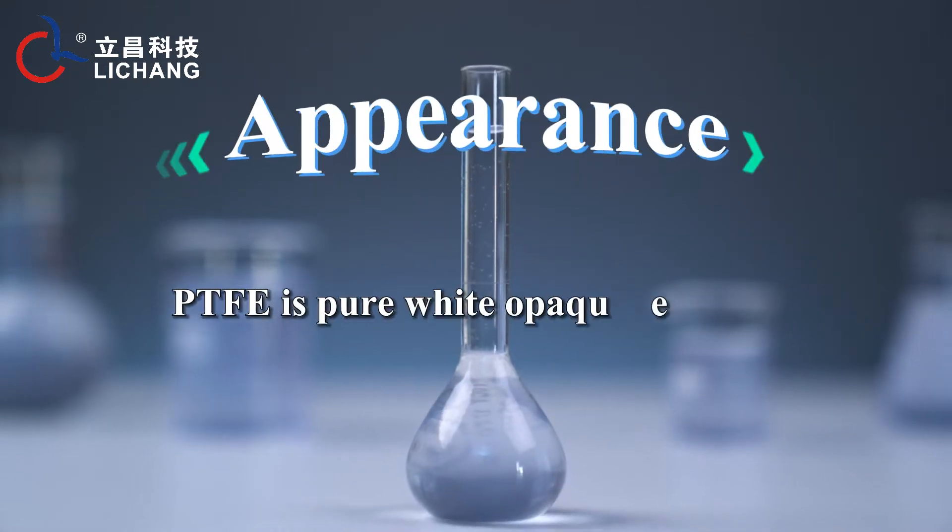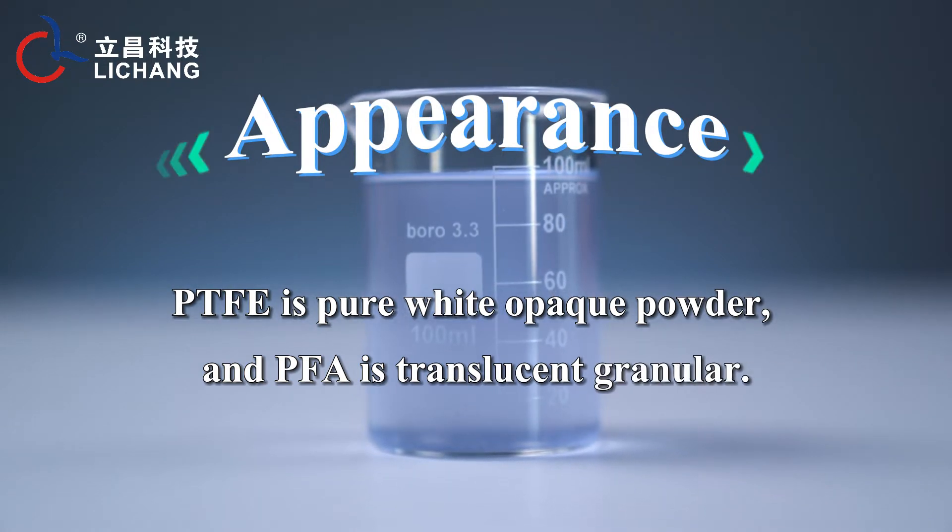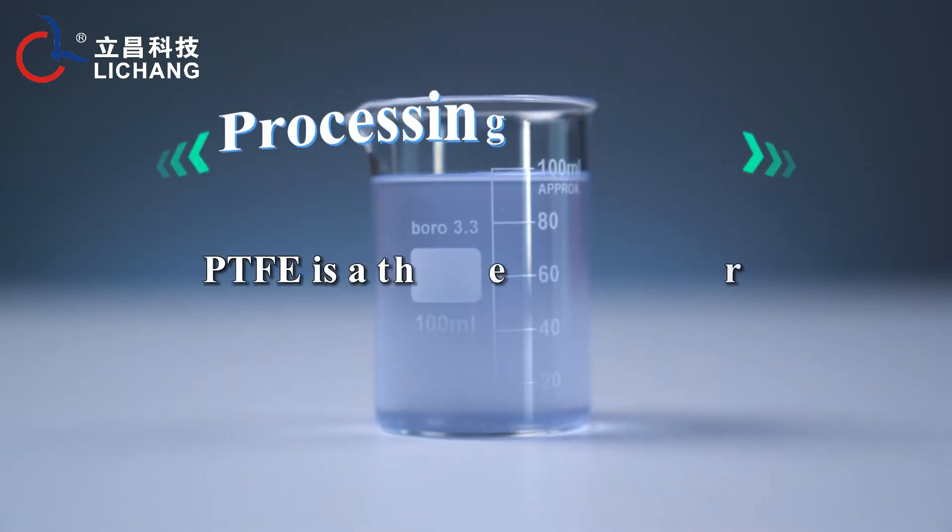Appearance: PTFE is a pure white opaque powder, while PFA is a translucent granular material.